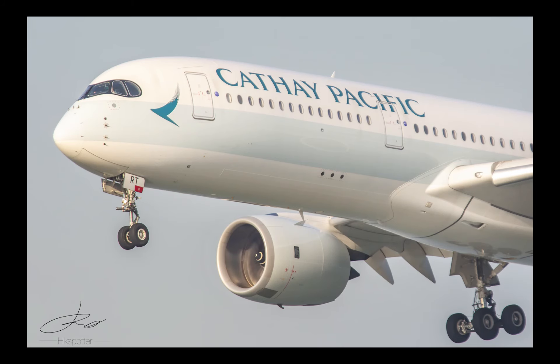So I hope you guys enjoyed this video on how to get to the AFSECO plane spotting location. If you have any questions, just leave them in the comments and I'll try to answer them as soon as possible. Thank you.